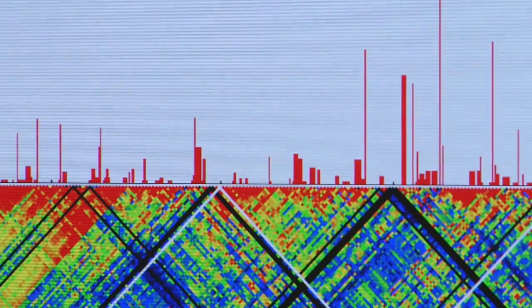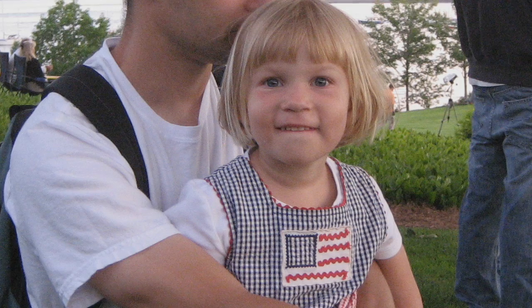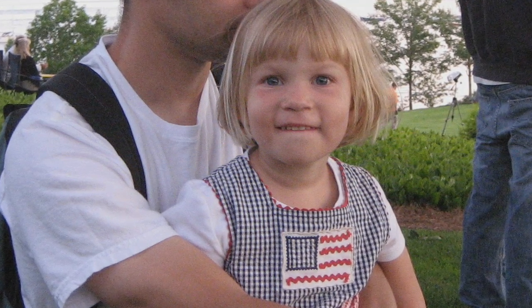Thirty to forty different genes are interactively contributing to the disease, and we're trying to wade through this morass and try to understand just what these genes are and what they do. I know they work on diabetes research at the Jackson Laboratory. Molly's young enough, so maybe in her lifetime they'll find an answer.